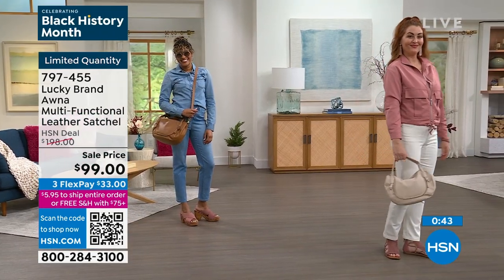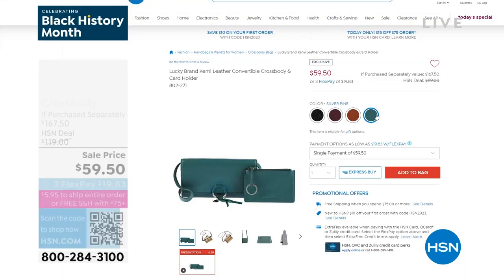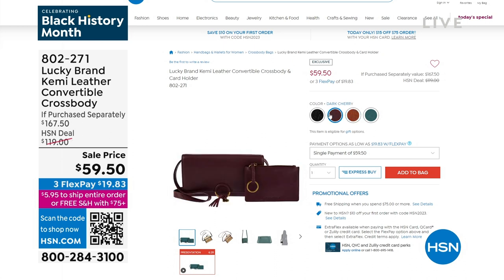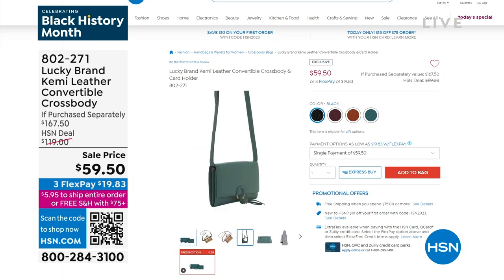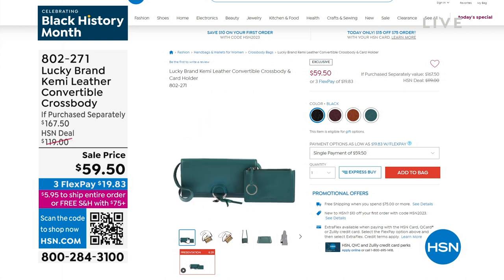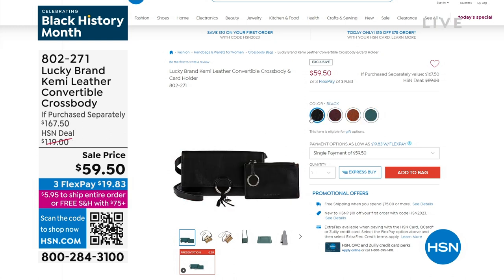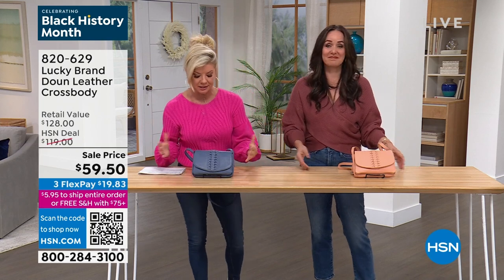If you're just tuning in, everything is 50% off in this hour. We're not going to have a chance to do a full presentation on our leather convertible crossbody, which is also a card holder. Normally $119, now $59.50. It's a wonderful travel bag and a wonderful gift. At the same time you're watching us, go to hsn.com, search Lucky Brand, and shop along with us. It's only $5.95 to ship your entire order — you don't have to pay separate shipping and handling.